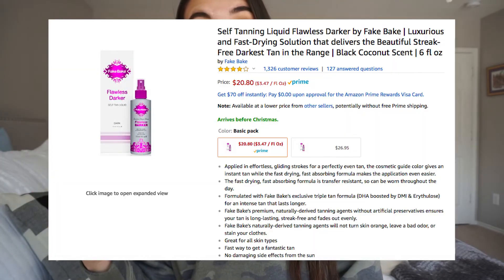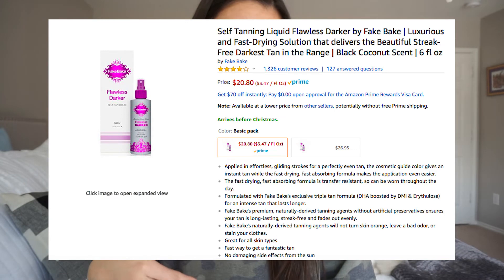Fake Bake — if you guys watched my last Amazon haul, I tried the original. This is the darker one, and it's under $21. The regular is even cheaper. I'm very interested in it. When I originally bought the first one I didn't know it came in a darker shade, so I'm wanting to try it. I just haven't been in the mood to face self-tanning, so I'm not going to buy it until I decide to use it — but it's been in my cart forever, so I just need to do it.